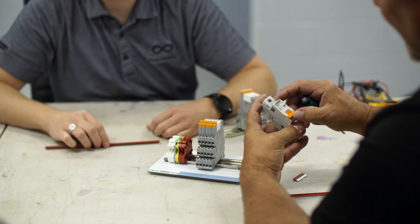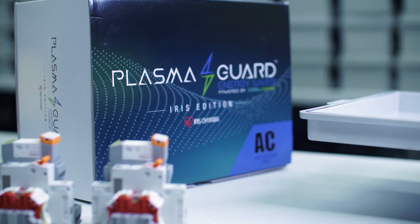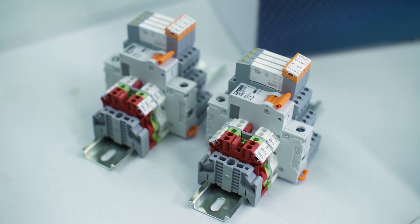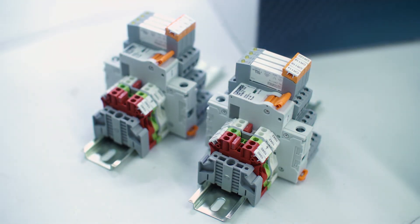We currently use a lot of the terminal blocks, relays, circuit breakers, and switches. We use the Phoenix Contact 2-amp thermomagnetic circuit breaker to protect our PLC, which is very expensive. A lot of proprietary design and development went into that.